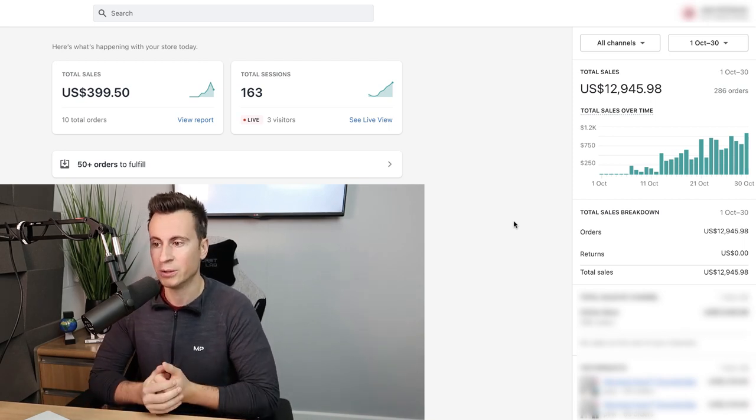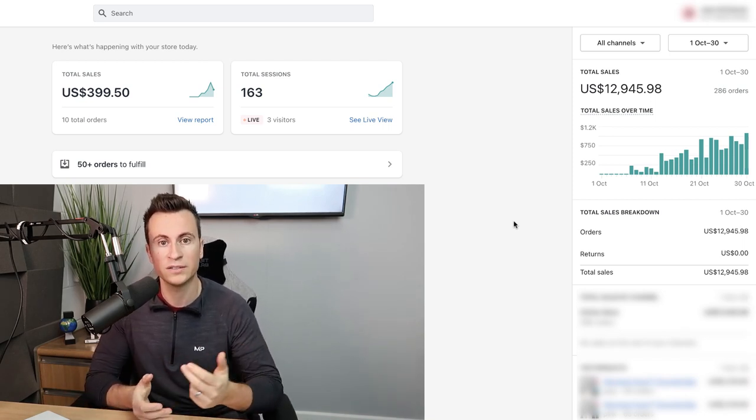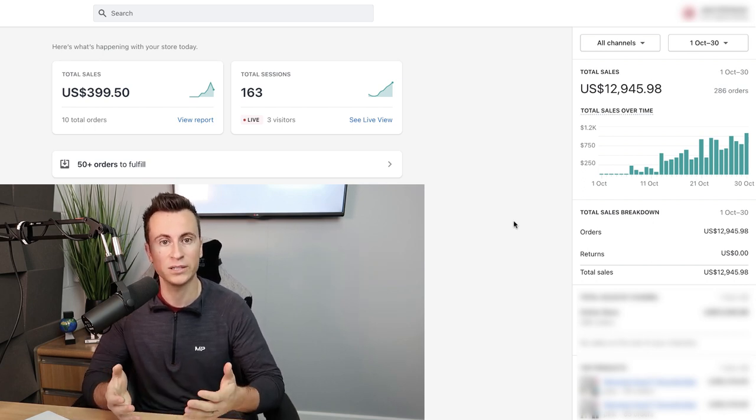Hey, welcome to a new video. In this one I'm going to show you my three-step process to find validated products that you can scale to over a thousand dollars per day relatively quickly.